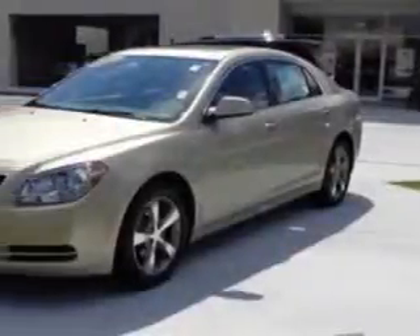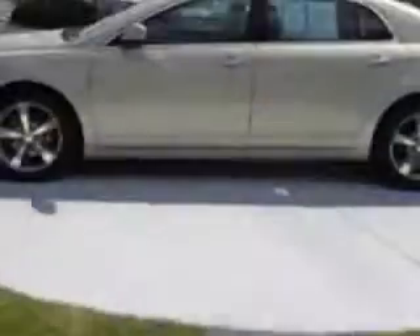Check out this 2012 Chevrolet Malibu, equipped with a 4-cylinder engine and an automatic transmission.